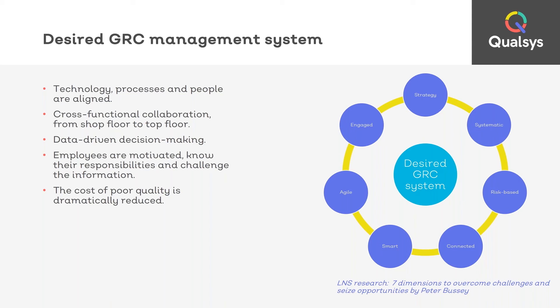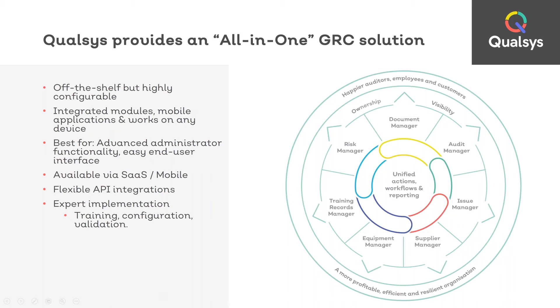So how can Qolsys help you implement a robust GRC management system? Our software is an all-in-one, best-of-breed governance risk and compliance solution. It's off the shelf, which means it can be easily configured to meet your needs, and it's also a modular solution. As you can see on the screen, the modules include: Document Manager for documents and policies, Audit Manager for internal and supplier audits, Issue Manager for incidents, CAPAs, complaints and accident logs, Supplier Manager for third-party and vendor records, Equipment Manager for calibration and maintenance records, Training Manager for staff competency and training records, and Risk Manager for internal and external enterprise risks.